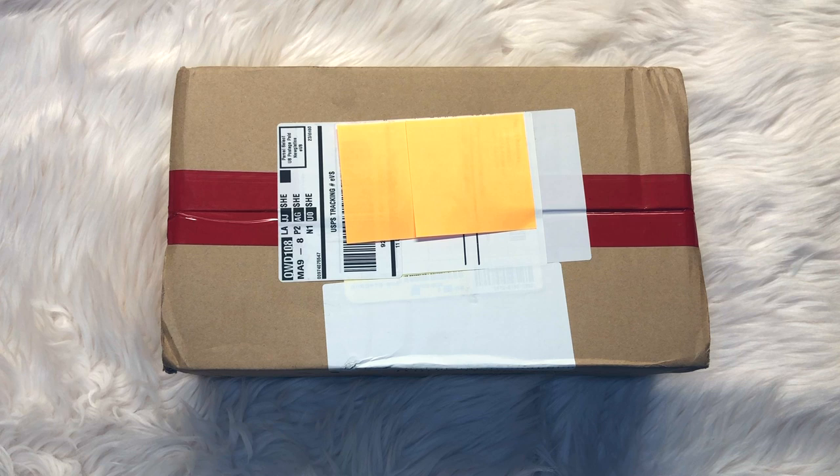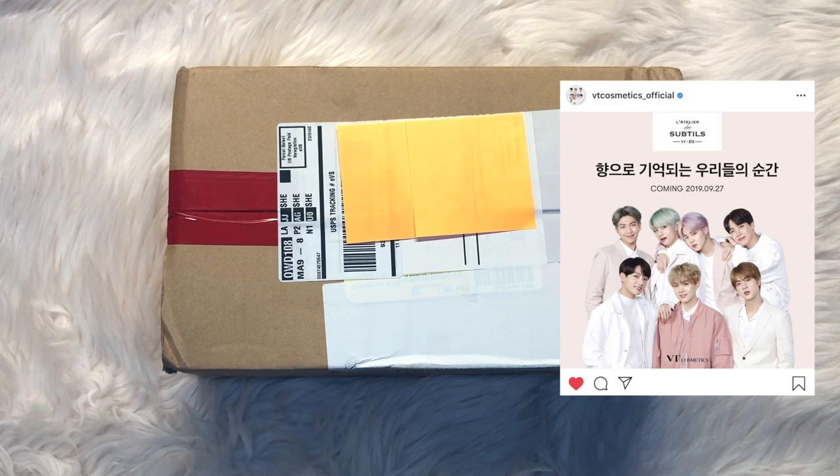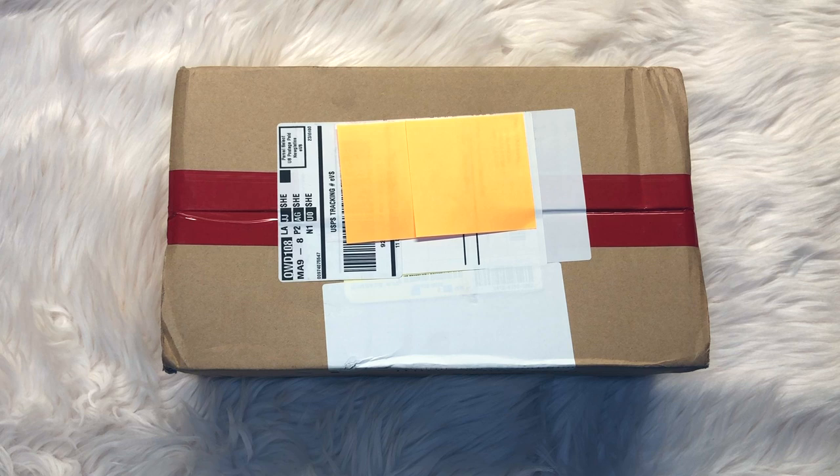They also have toothbrushes and a bunch of very cool items. Basically, I have the newest products here — the VTX BTS Hand Collection. The actual name is VTX BTS L'Atelier de Sudolz Signature Hand Collection. I basically died when they asked me if I wanted to review this. In this video, I will be sharing all the information I know about these products now that they've been released publicly.